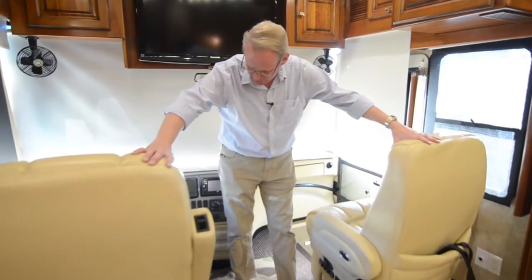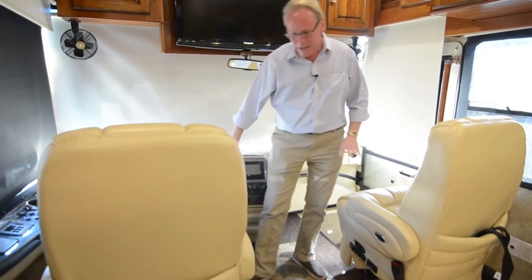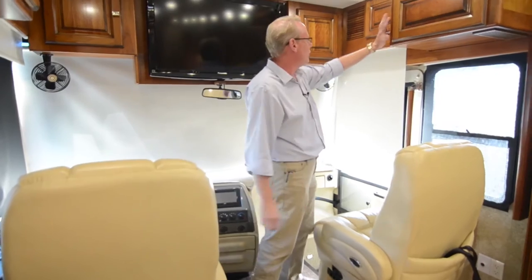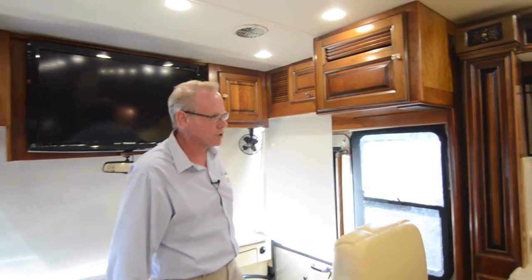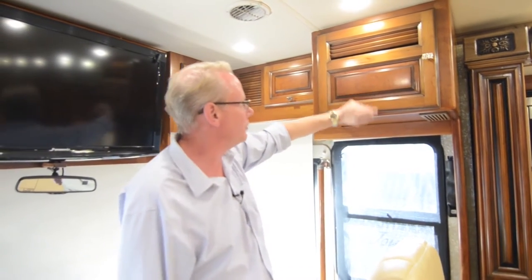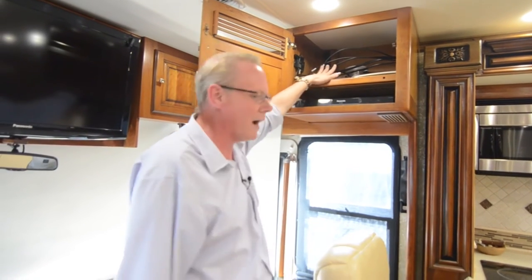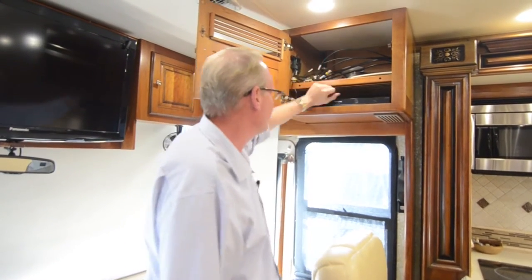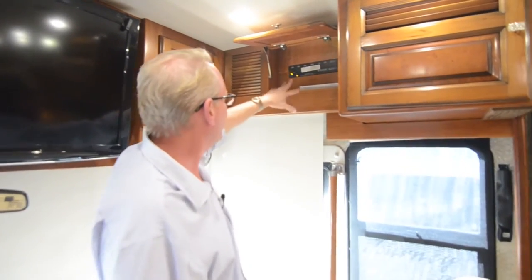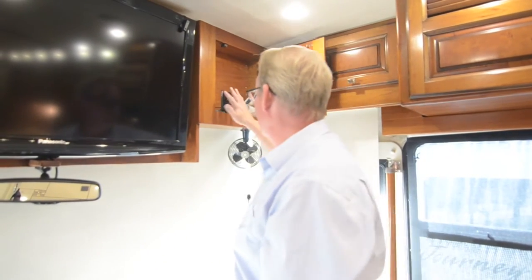Both the passenger and driver's seats are in fantastic shape — no rips, tears, stains, or wear on the front edges. They're in nearly perfect condition. The cabinetry throughout the coach is gorgeous, with a semi-gloss to high-gloss glazed finish and very nice decorative pulls. There would have been a satellite system up here originally — we've got the wires but would need a satellite reinstalled. There's a Panasonic DVD player here, awning controls over here, and an antenna control with a power booster.